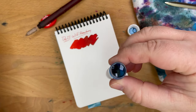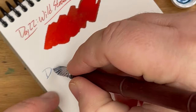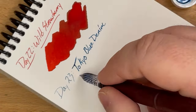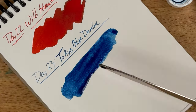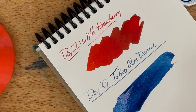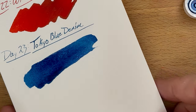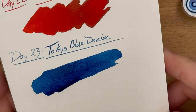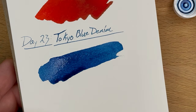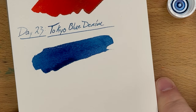Let me get my sample holder here. I just dropped my ink sample into this little holder and got a little bloop. So Tokyo Blue Denim looks like it's going to be a very nice sort of medium blue. I didn't actually get enough ink on the glass pen to work very well, so I redipped it — that's why it looks a little bit darker there at the end. Let's let this one dry and see what we come up with.